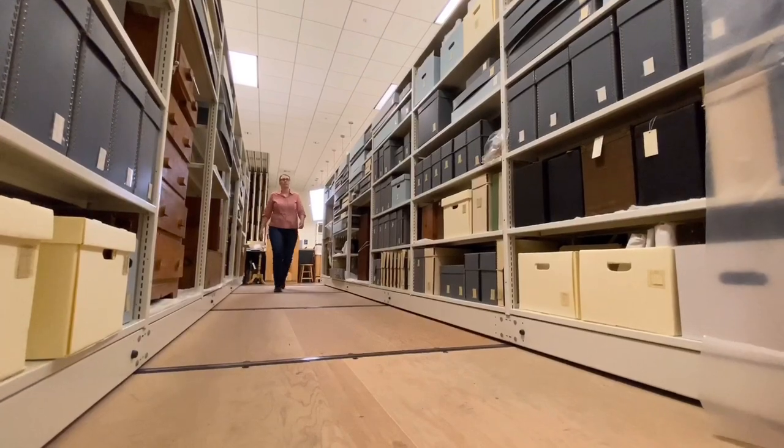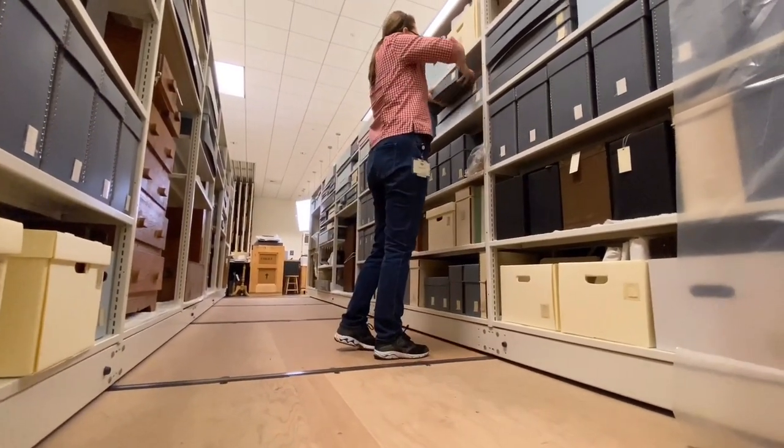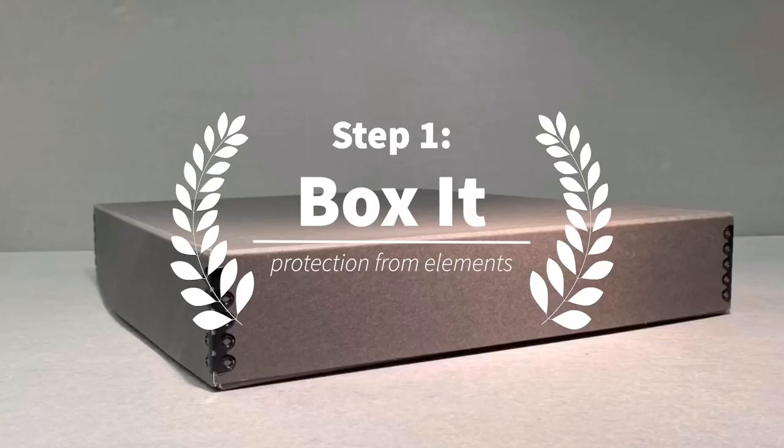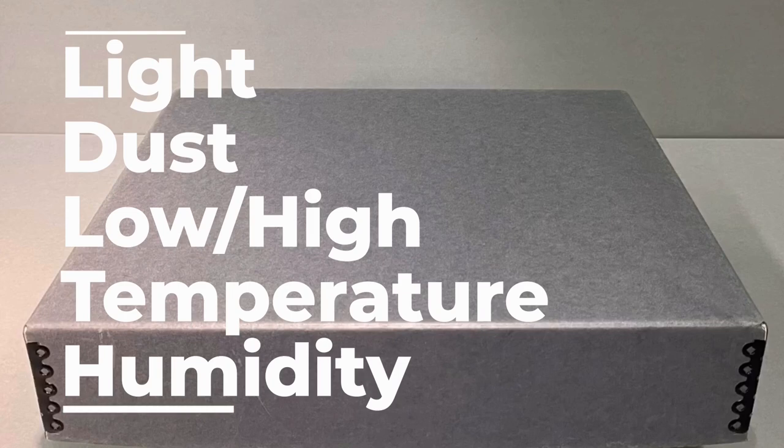One of my jobs as an archivist is to ensure that each artifact is rehoused or properly stored for safekeeping at museum level standards. The first step for any new artifact is to box it. This simple first step will protect it from the elements such as light, dust, high or low temperature, and high or low humidity.